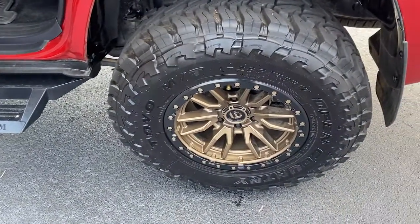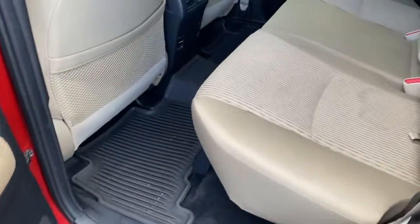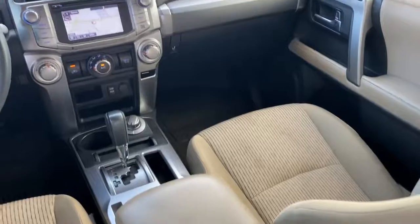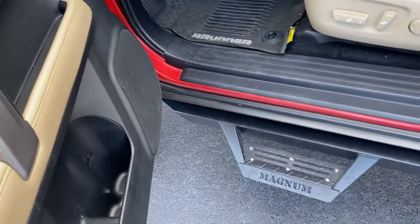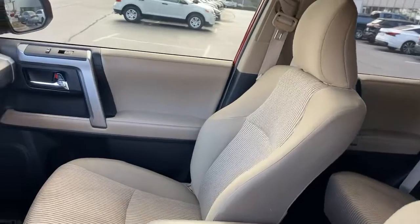Feel prepared for every adventure in this capable 4Runner. Treat yourself to a test drive today. Our staff will toss you the keys and give you an outstanding customer experience. Have a good day.